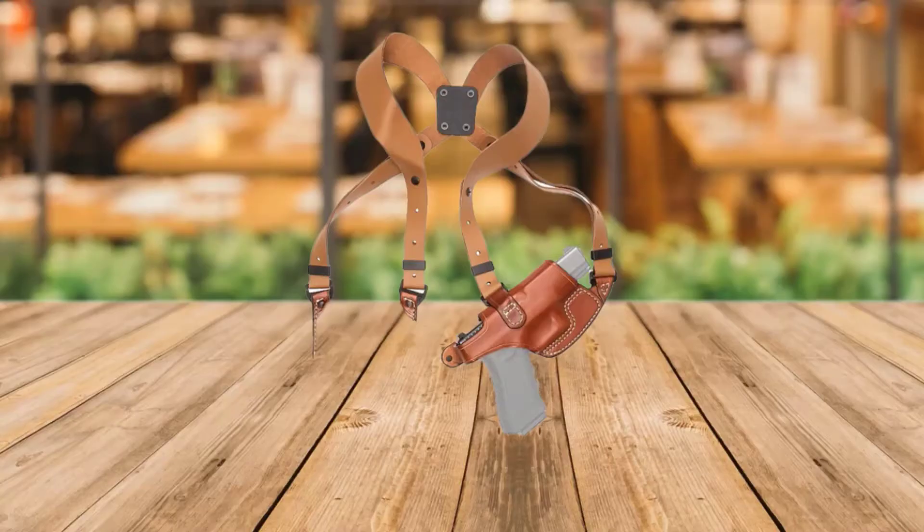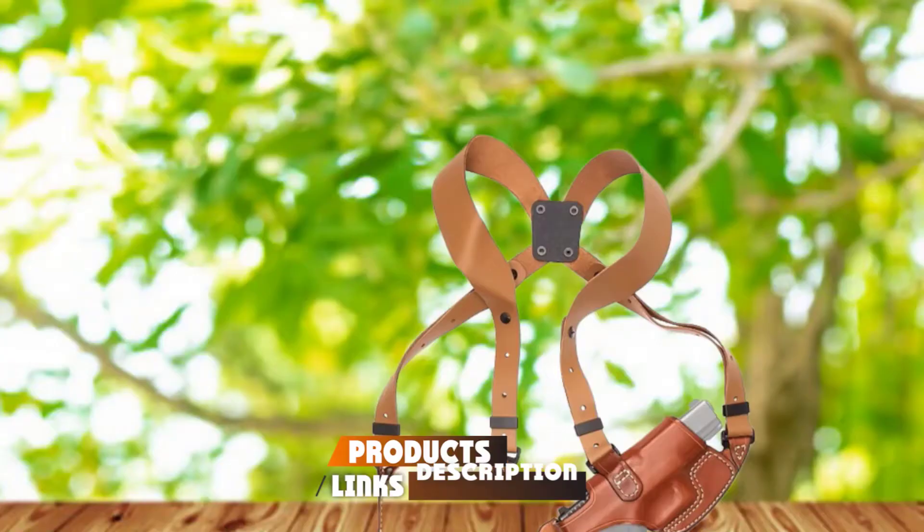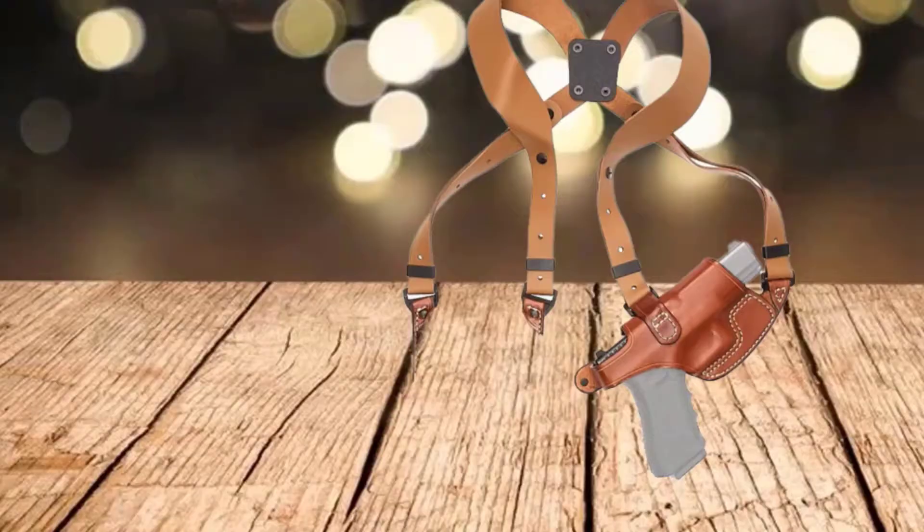At the first position of our list, we have the Aker Leather 101 Comfort Flex Shoulder Holster. Aker Leather Products produces some quality holsters, and their 101 Comfort Flex Shoulder Holster is a good example. Made using vegetable tan cowhide along with other raw materials, you have a color choice of either tan or black. With a stylish design, this shoulder holster comes as a horizontal rig.